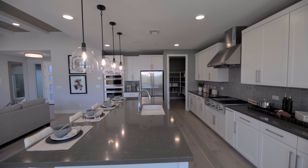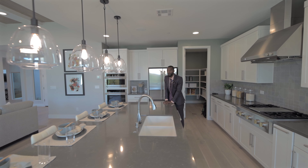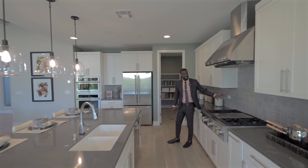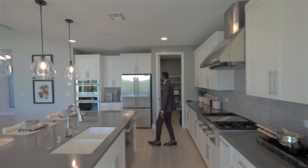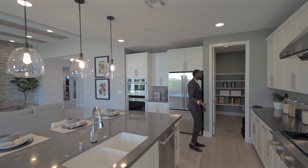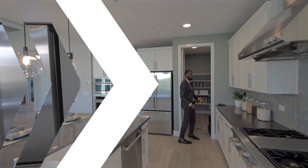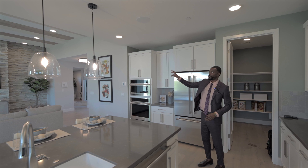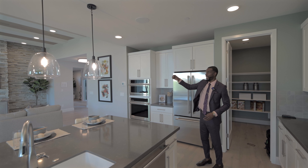Now we're in the kitchen, which is packed with monochrome stainless steel appliances. Remember, on these new-build tours everything shown is an upgrade. I love the quartz countertops — you have that dark-to-light contrast that Tripoint Homes has done so well with this home. I just cannot stress enough how much I like this floor plan; I'm actually thinking about purchasing this exact plan myself.